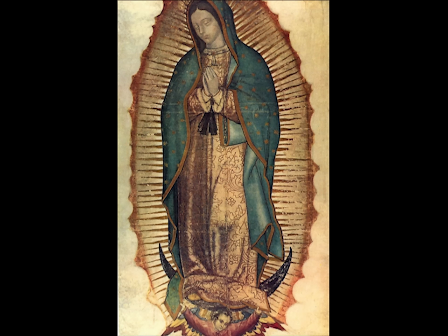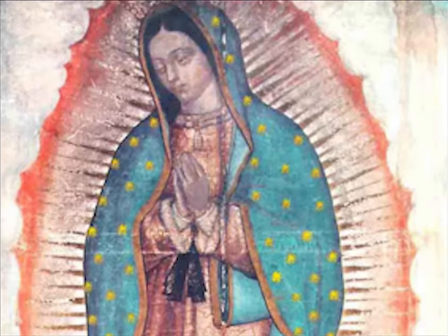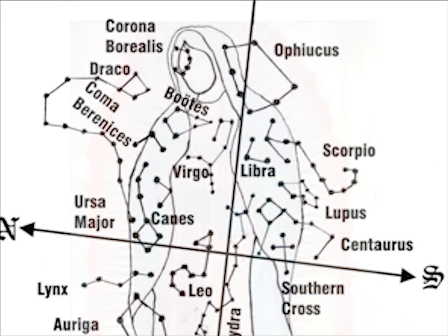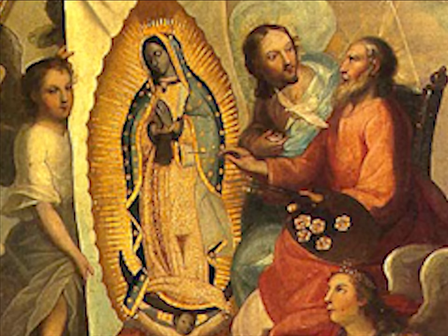When people superimpose the image of Our Lady on the sky of that day and fill in the stars where they would appear if her tunic had been filled with stars, the miracle becomes even more stupendous. The constellation Corona Borealis — meaning 'northern crown' — would appear right between Our Lady's temples, signifying that Mary is the Queen of Heaven. The constellation Virgo, signifying virginal purity, would appear over her heart, signifying her immaculate and virginal heart. And the constellation Leo the Lion would be over her womb — representing Jesus Christ, the Lion of the tribe of Judah — signifying that Christ the King is present in her womb. All of this shows the divine and infinite intelligence behind this miraculous production.